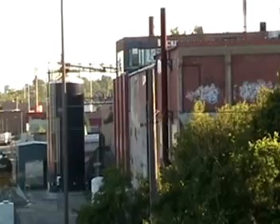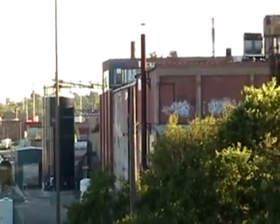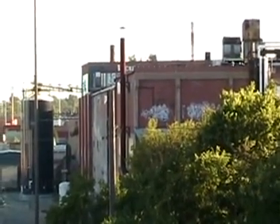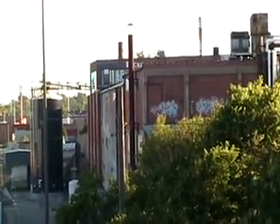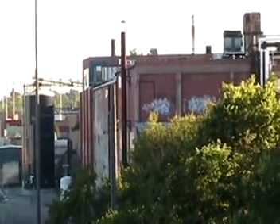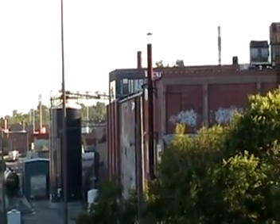Where these silos are, I believe, used to be Greater Omaha property, but they built that new packing plant that's behind the Exchange Building, and now this is Protein Plus.